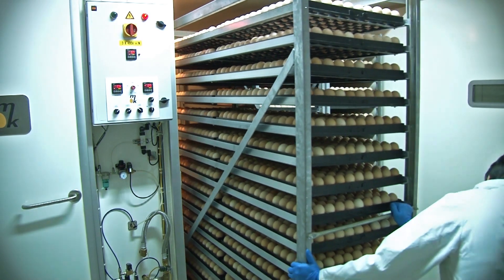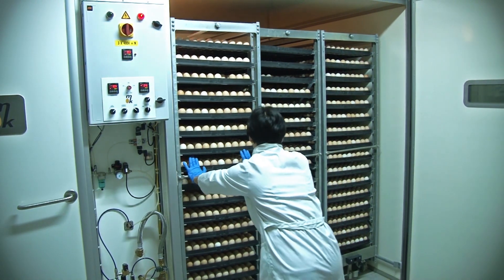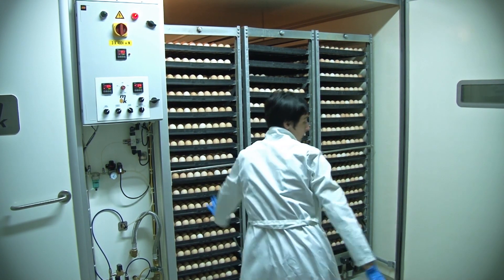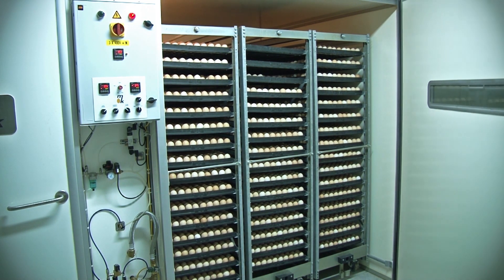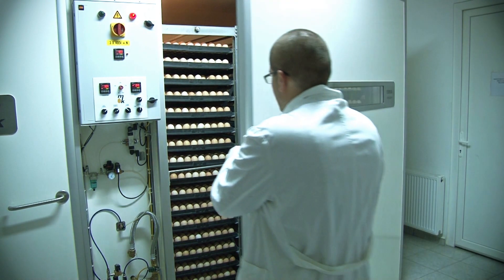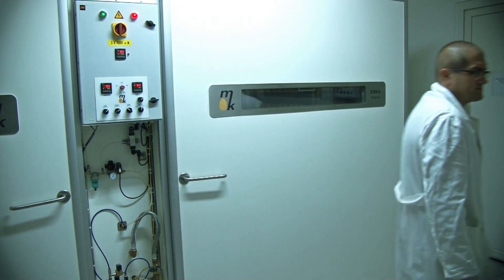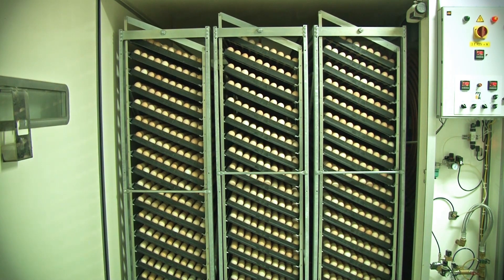In these modern incubators, humidity, temperature, ventilation and turning system are programmed and monitored 24 hours a day. Our turning system is done pneumatically with an air compressor.